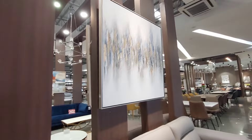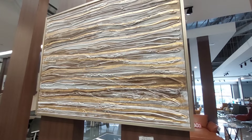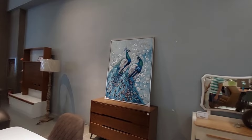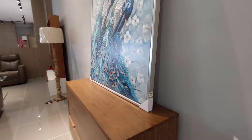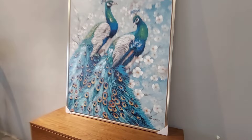Gusto nyo ba yan guys? Yan lang naman ay 10,950. Ito, ang ganda guys, naka embossed, ang ganda, 9,095. Ito guys, ang ganda neto, peacock naman yan. Lovebirds, yan lang naman ay 6,950. Ayan, oil pastel din yan, meron din syang signature ng artist.